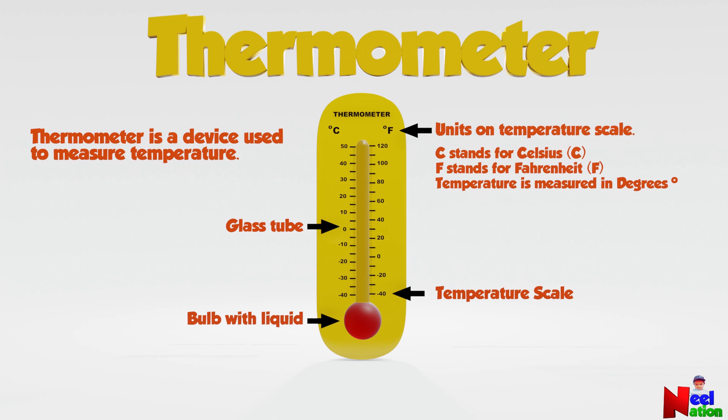Temperature is measured in degrees. When temperature is hot, the liquid inside the bulb expands and moves up and shows a value. When the temperature is cool, the liquid contracts and moves down the tube and shows a value.